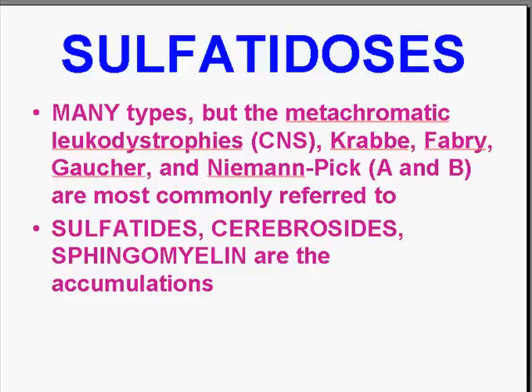Let's move on to our next category of diseases called the sulfatidoses. There's a whole wide variety of them. But if you hear the name leukodystrophy — in other words, accumulations in white matter or myelin — like Krabbe disease, Fabry disease, Gaucher's disease, Niemann-Pick disease — we're dealing then with the sulfatidoses, in which you have genetic defects involving enzymes which fail to process these compounds. And therefore, the sulfatides, the cerebrosidesides, and the sphingomyelin accumulate in places which cause clinical disease.